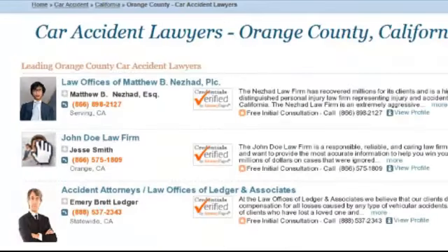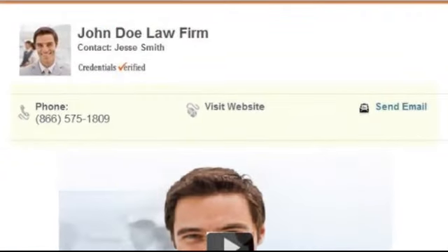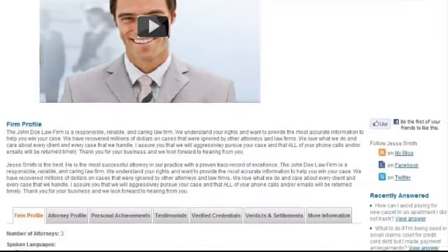Upgraded listings provide total visibility to track your listing traffic and performance, including all your inbound phone calls, emails, web clicks, and profile views.